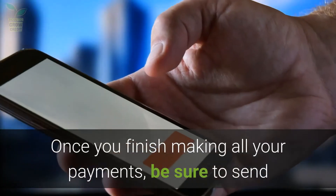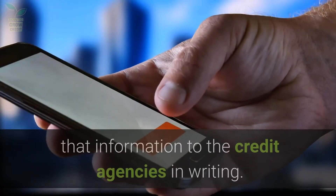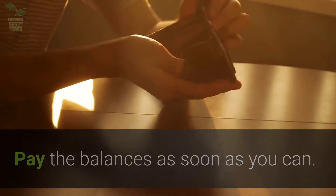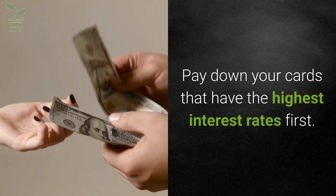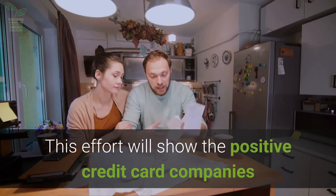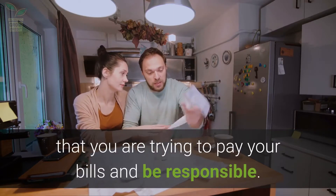Once you finish making all your payments, be sure to send that information to the credit agencies in writing. Pay down your cards that have the highest interest rates first. This effort will show credit card companies that you are trying to pay your bills and be responsible.